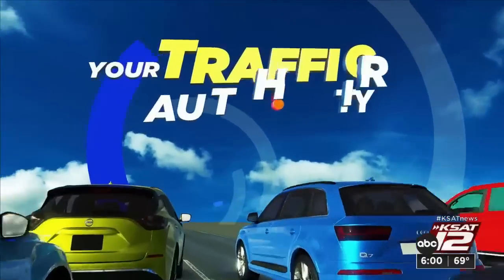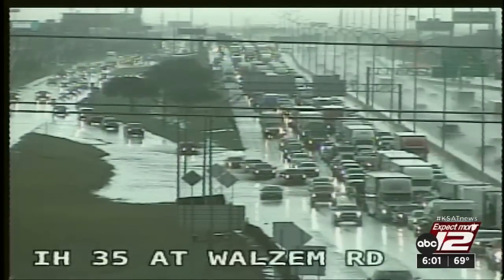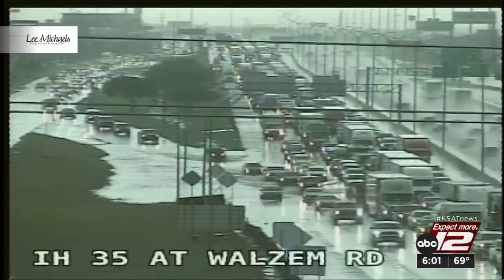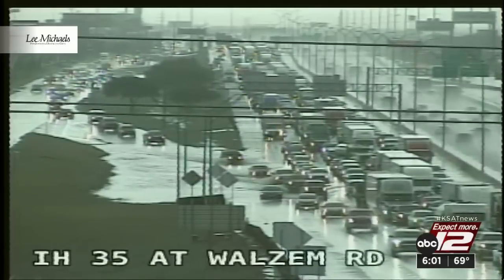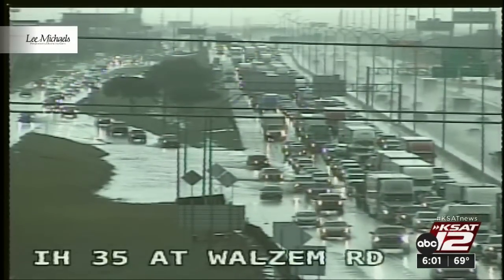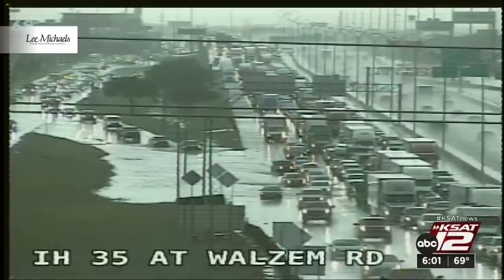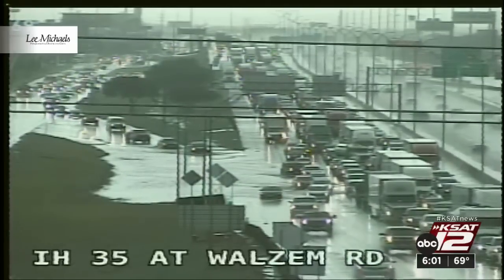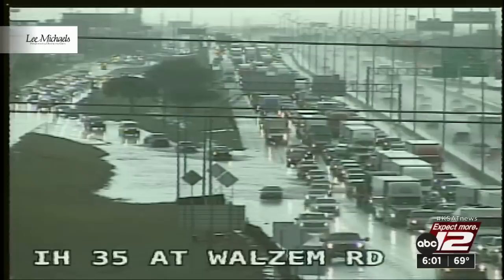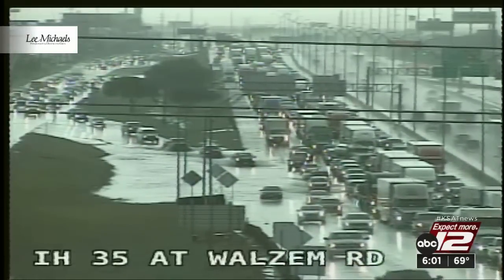We'll see you then, Adam. We mentioned this rain affecting traffic right now. Let's show you how — here at I-35 in Walsham, look at all that water collected on the access road, merging traffic — it's definitely a little dicey. There is one vehicle that looks like it is stalled in this water on the main lanes of I-35. The timing of this, not great with the 6 o'clock commute. In those low-lying areas, we are seeing a lot of ponding of water on the roads.